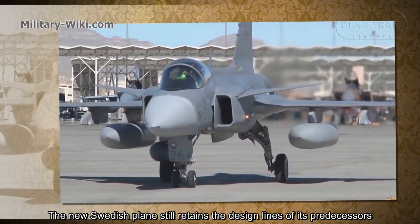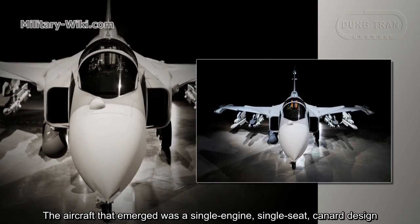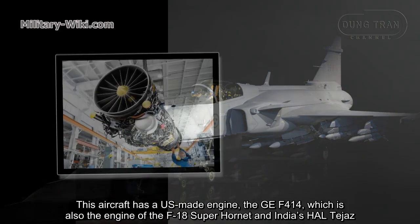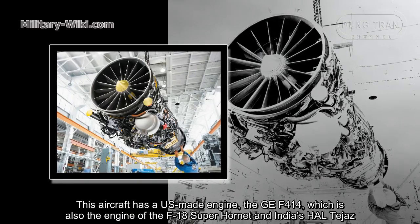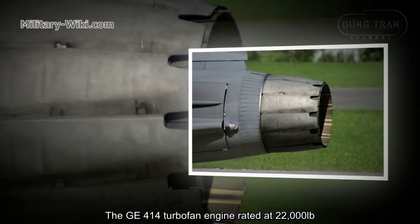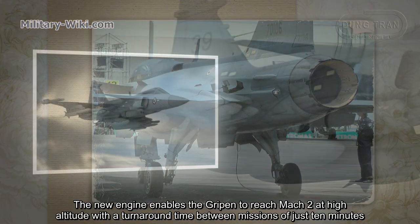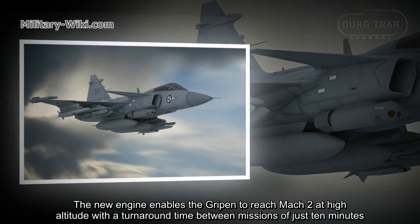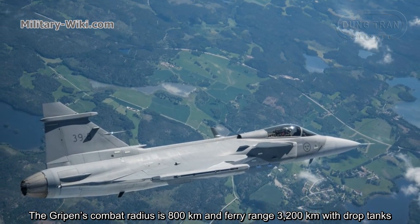The new Swedish plane still retains the design lines of its predecessors. The aircraft is a single-engine, single-seat canard design. Gripen E is 15.2 meters long with a wingspan of 8.6 meters. It features a US-made engine, the GE F414 — also the engine of the F/A-18 Super Hornet and India's HAL Tejas. The GE F414 turbofan is rated at 22,000 pounds of thrust, featuring a new high-pressure turbine and six-stage high-pressure compressor. The engine enables the Gripen to reach Mach 2 at high altitude with a turnaround time between missions of just 10 minutes. The Gripen's combat radius is 800 kilometers, extending to 3,200 kilometers with drop tanks.